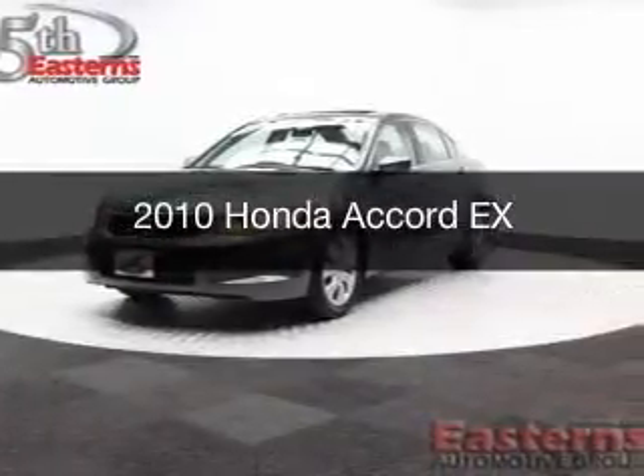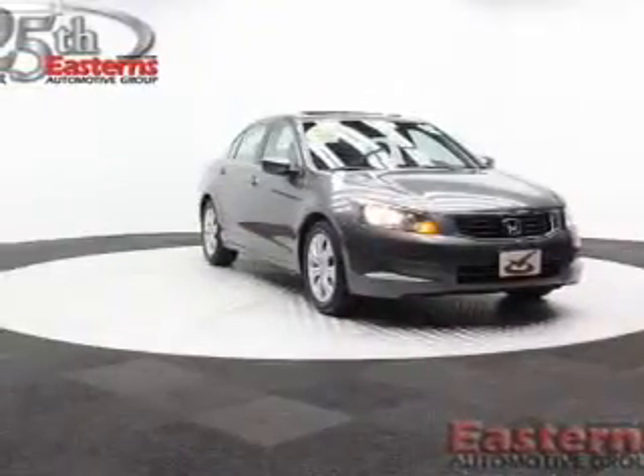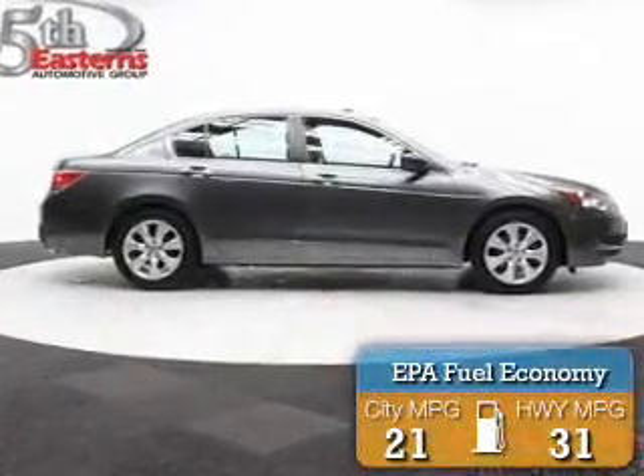This is a used 2010 Honda Accord. It's powered by front-wheel drive, a 2.4-liter four-cylinder engine, and a five-speed automatic transmission. Great fuel efficiency saves you money by requiring fewer trips to the gas station.